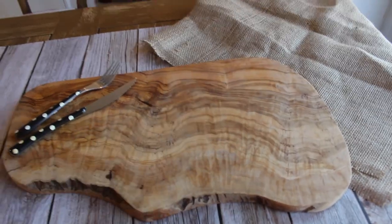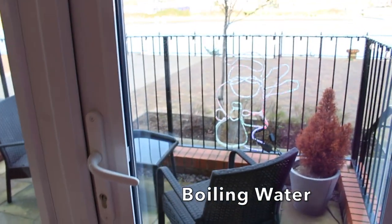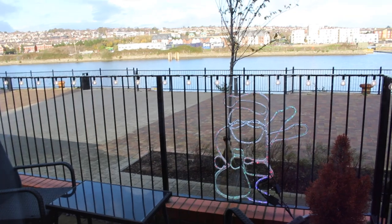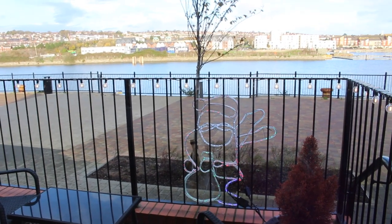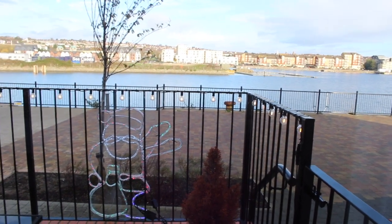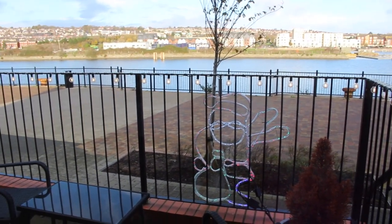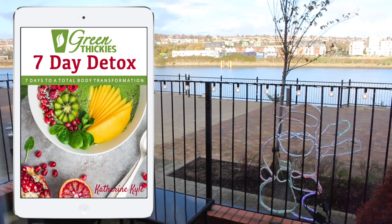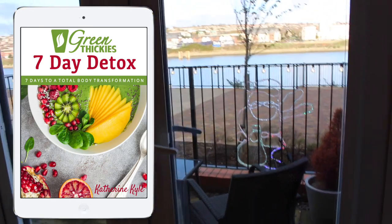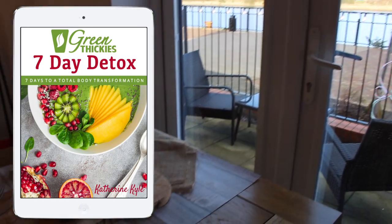Now it's time for my morning green thicky that I have every morning — I usually have it at the same time as getting on with something else. These green thickies are absolutely delicious, contain a massive amount of nutrients, and are perfect for weight loss without hunger. If you'd like to get started on a green thickies diet, I have a green thickies seven-day detox that will help you kick-start your weight loss on a plant-based diet — there is a link to that in the description below.